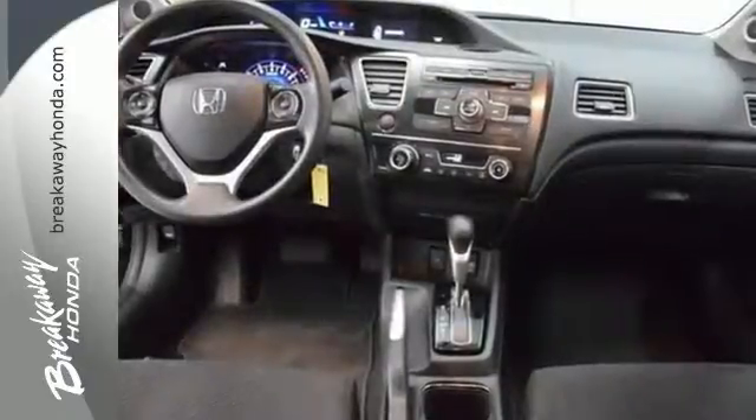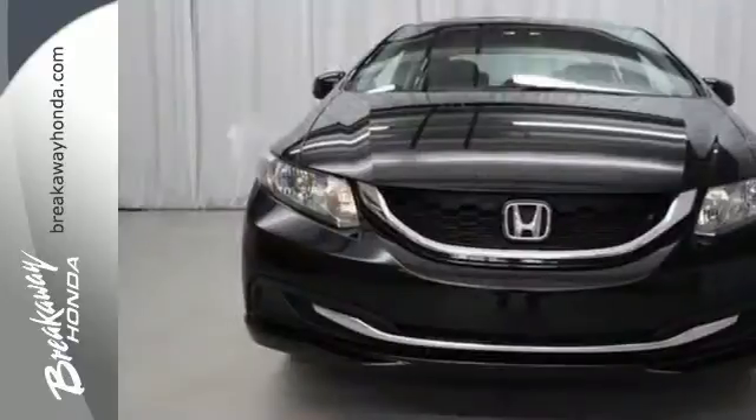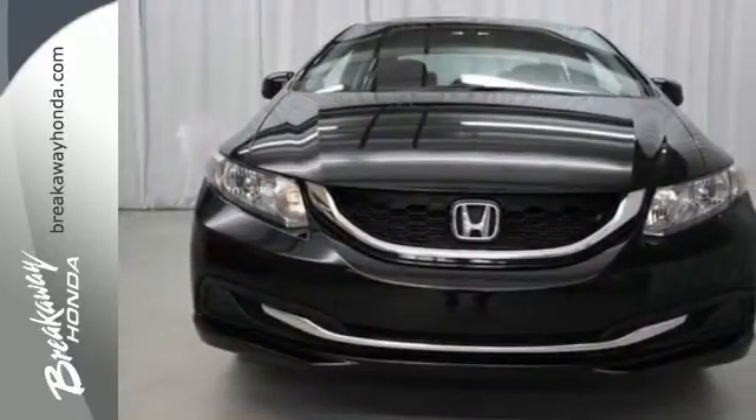This car is packed with convenient features including remote keyless entry, cruise control, and power windows, locks and mirrors.